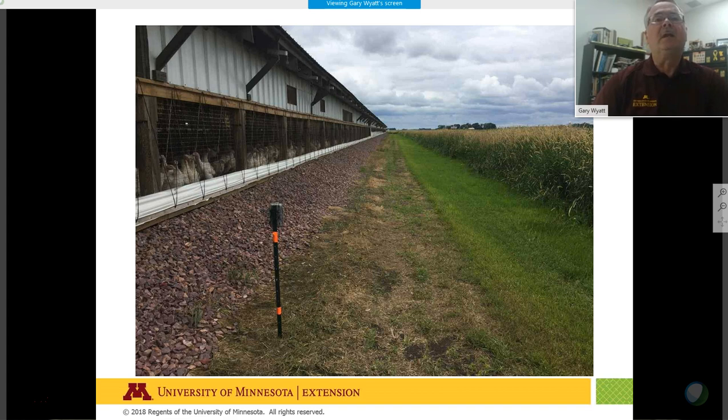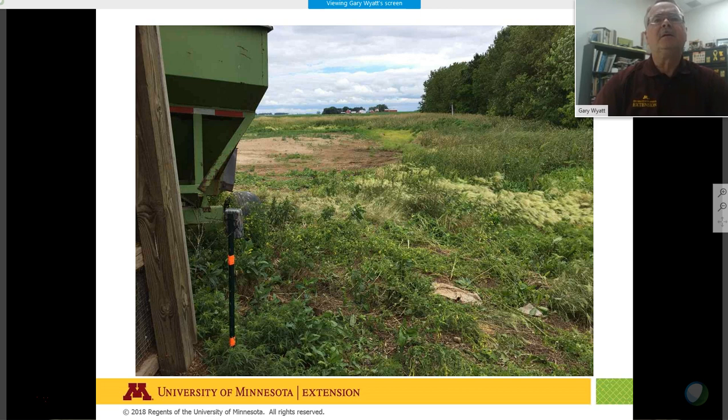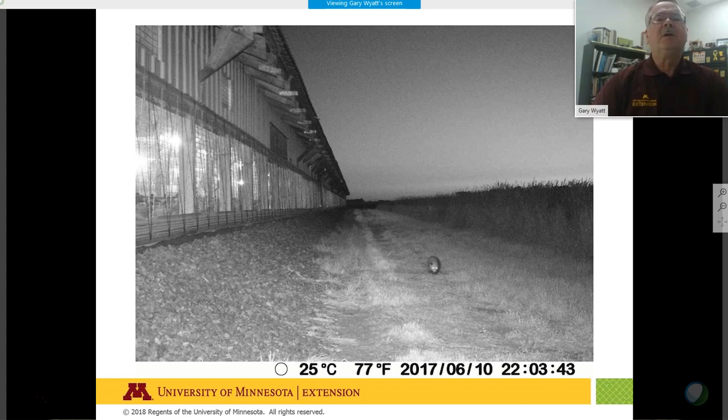We can see the turkeys inside the barn, and inside views of the barn facilities alongside the barn. At one particular site there's a windbreak to the east of the barn facility, and we wanted to monitor any wildlife movement or waterfowl coming into that area. Here are some night and day pictures captured with the cameras.